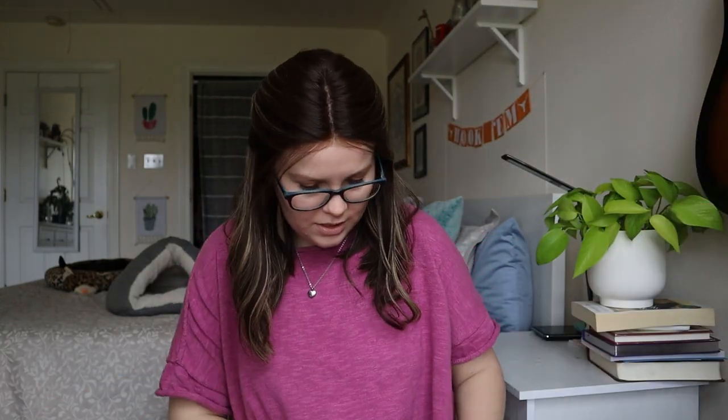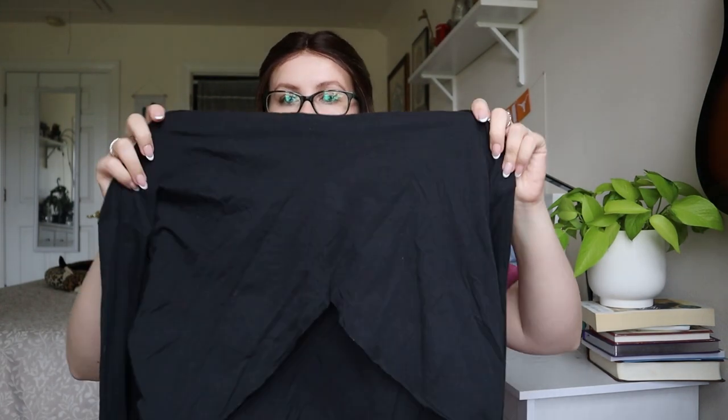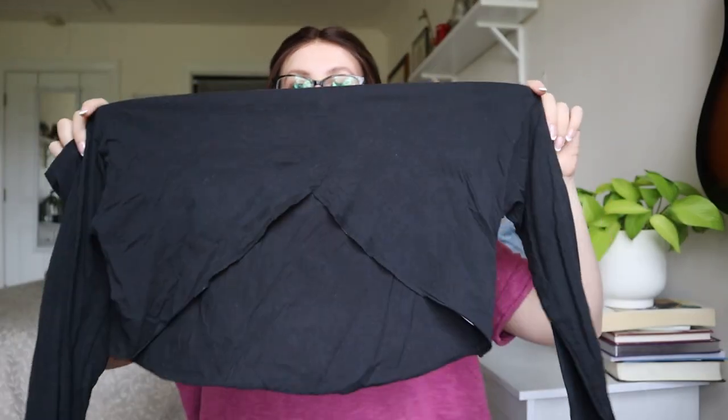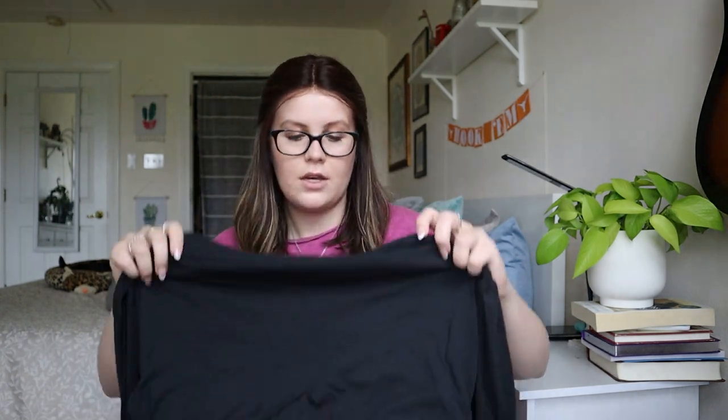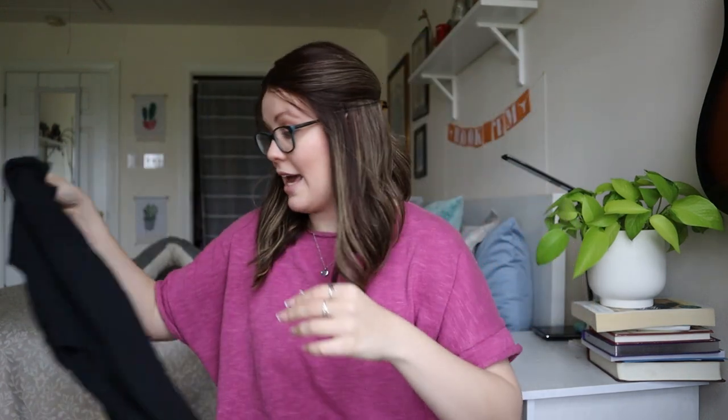This one looks interesting — Out From Under from Urban Outfitters. It's like a crop top and it has a V cut on it, but it was definitely made like this, not cut by someone. I could try and sell this one — probably wouldn't expect more than $10 to $15.